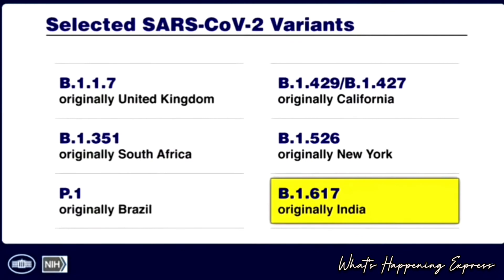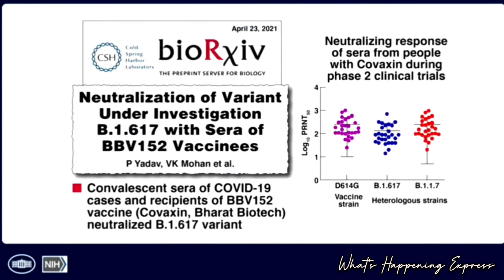Finally, we have the troublesome India B.1.617 variant. This is something where we're still gaining data on a daily basis, but the most recent data looked at convalescent sera of COVID-19 cases and people who received Covaxin — the vaccine used in India — and it was found to neutralize the B.1.617 variant. So despite the real difficulty we're seeing in India, vaccination could be a very important antidote against this variant.